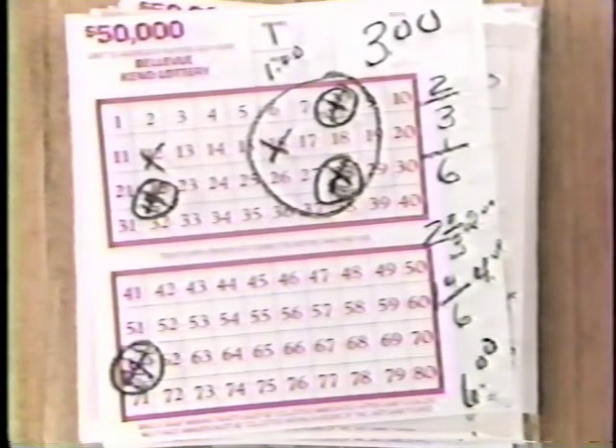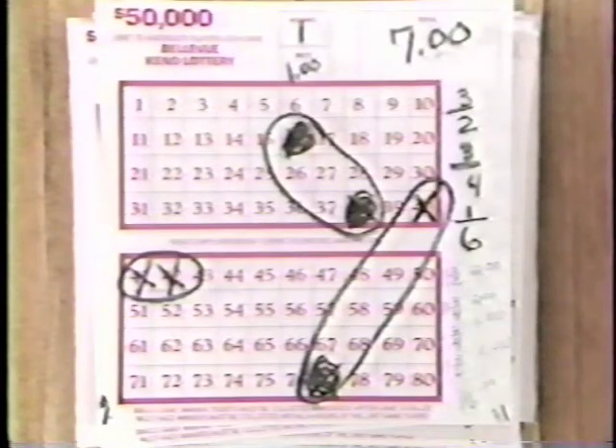Combining groups of numbers can increase your chance of winning. Here is an example of a way ticket using all possible combinations: three twos, three fours, and one six.